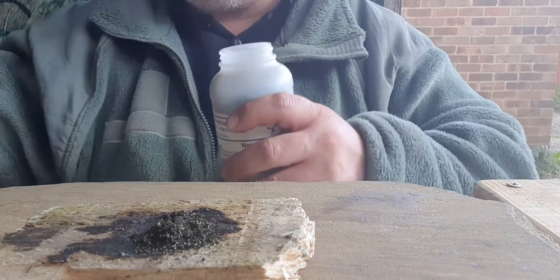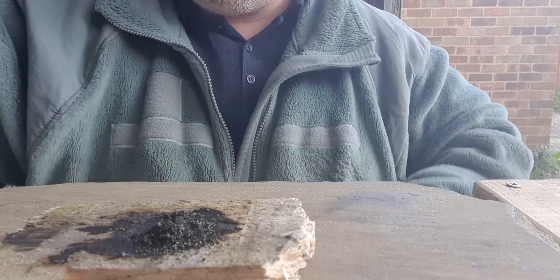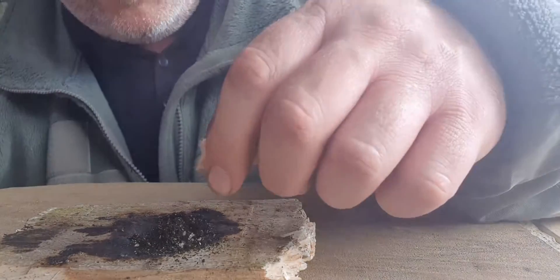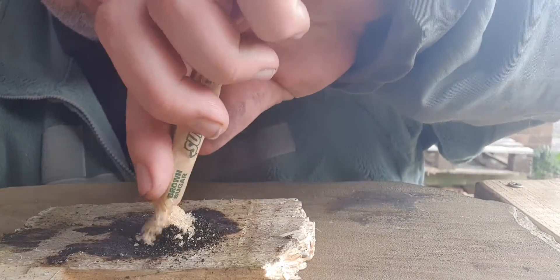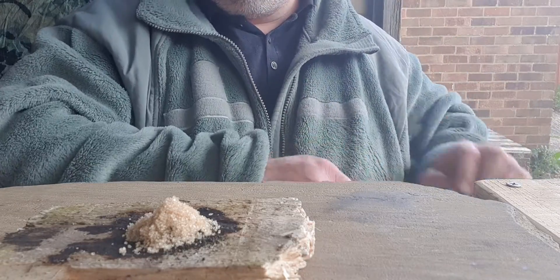Again, nice sizeable dollop. Now I don't know if I've got some caster sugar — it's a finer mix. Will that make a difference? I don't know.